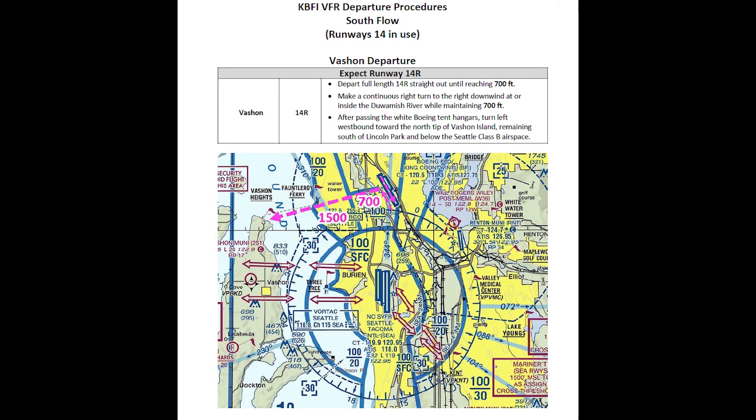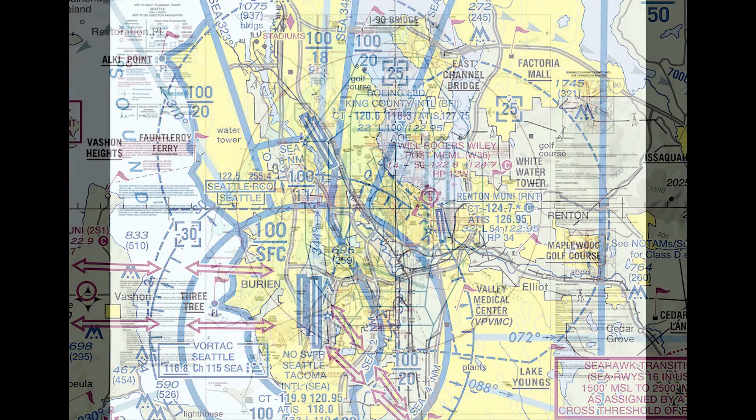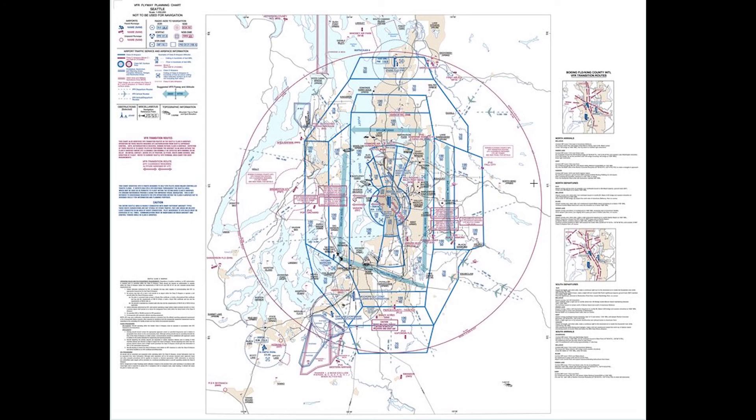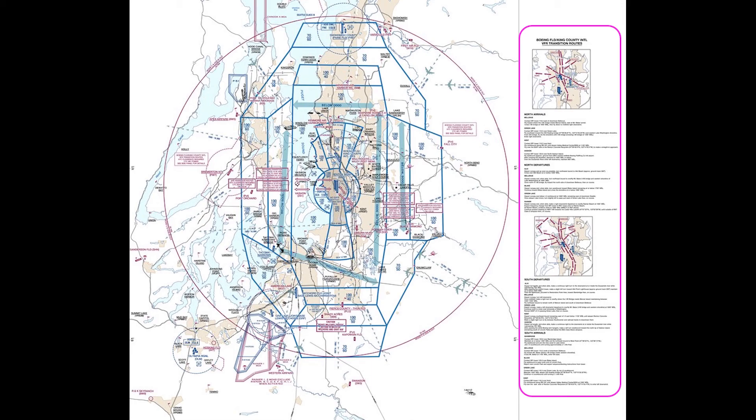Here's a look at the Vachon Departure at Boeing Field, a VFR departure procedure to the west assigned when the airport is in a south flow, with runways 14 left and 14 right active. The departure is designed to keep you below the shelves of the Class B airspace that surrounds Seattle-Tacoma International Airport, just south of Boeing Field. The VFR departure and arrival routes for Boeing Field are described on the reverse side of the Seattle Terminal Area chart, the so-called VFR flyway planning chart.